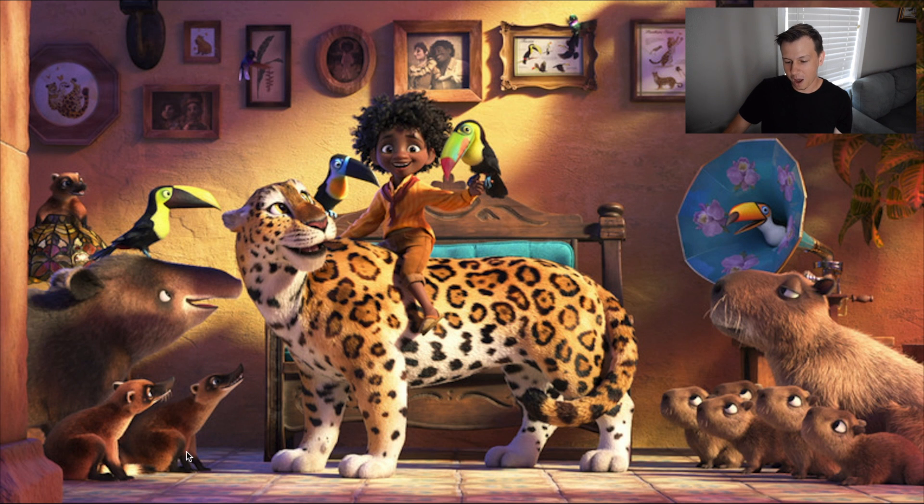We have a South American coati depicted here as well, and then capybaras. One of my favorite scenes in the movie is actually one of the capybaras just being goofy. And then we have a toko toucan as well.